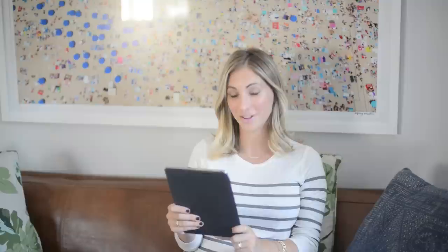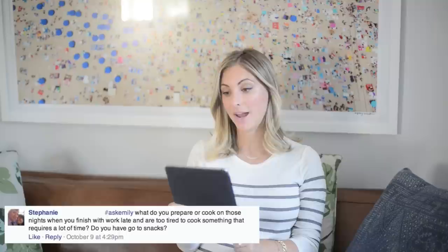Hi and thanks for tuning in to this week's episode of Ask Emily, where today I will be answering all of your questions related to kitchens.